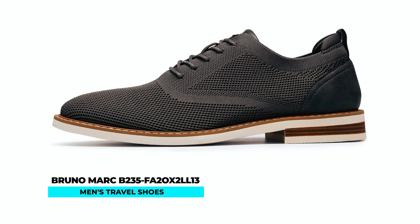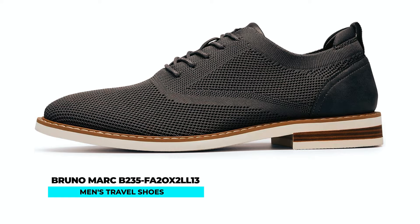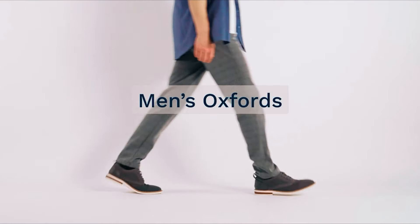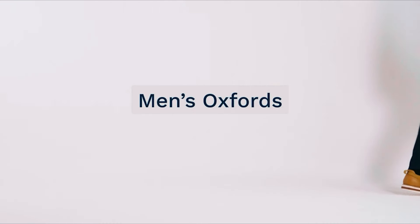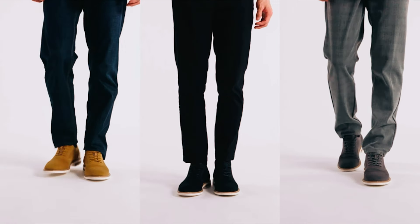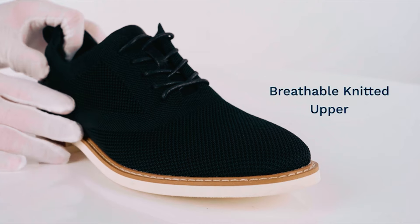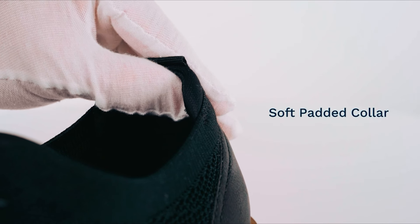Bruno Mark B235 FA20X2LL13 Men's Travel Shoes. The Bruno Mark B235 FA20X2LL13 Men's Travel Shoes seamlessly blend fashion and comfort, making them an ideal choice for daily wear. Made with a knit mesh upper and ethylene vinyl acetate sole, these shoes offer breathability, flexibility, and durability.